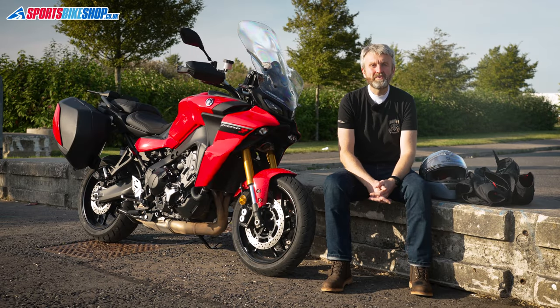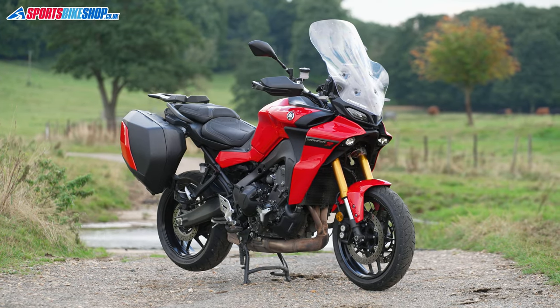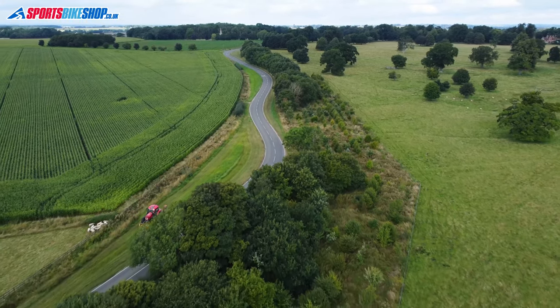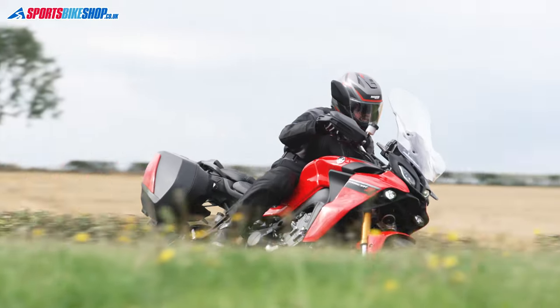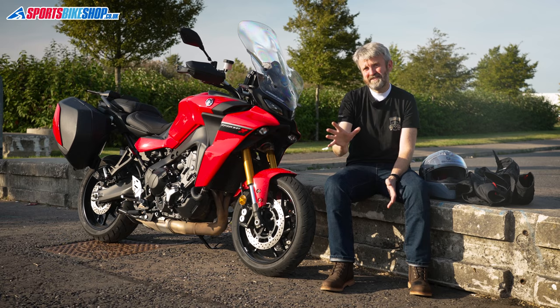This is Yamaha's new for 2021 Tracer 9 GT. I've had it for two weeks, and when I ride it I can't help imagining a conversation that I know didn't happen — a Yamaha designer telling his boss that he's going to make a perfect bike for one particular bloke who lives in Lincolnshire. It needs to be sporty but not a sports bike, and it needs to be toury but not a touring bike.